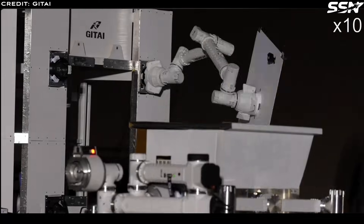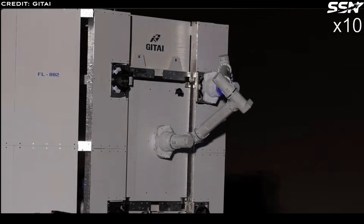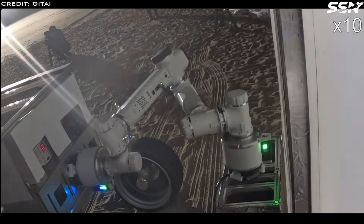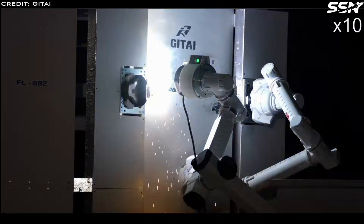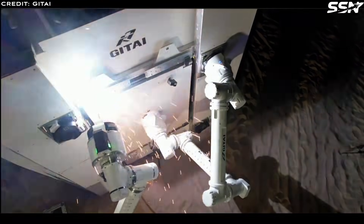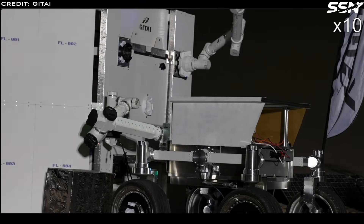To give an example of how useful recycled orbital debris could be on the Moon, a single Ariane or Falcon 9 upper stage has enough aluminium to fabricate a pressure shell for a 50 cubic metre habitat module, or pave a 60 metre by 60 metre dust-free landing pad that's 10 centimetres thick, or produce 15 kilometres of aluminium power cable.